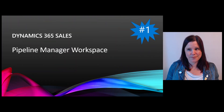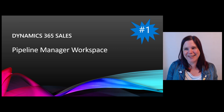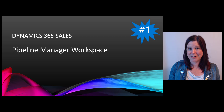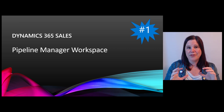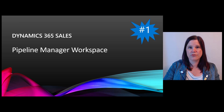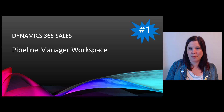Last but not least, my number one feature: the pipeline manager workspace in Dynamics 365 Sales. This is a whole reimagining of the seller experience. We talked at number three about the sales manager experience — this is the seller experience. They'll have a dashboard with their KPIs, beautiful charts, and most importantly no more than one click to take action on something. It comes with a new pop-up side panel and new editable grid functionality, so sellers no longer have to open records just to edit them.